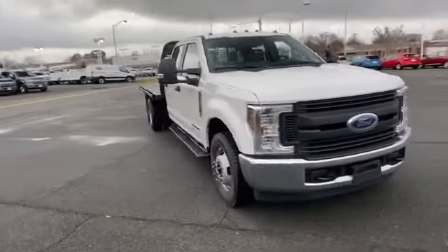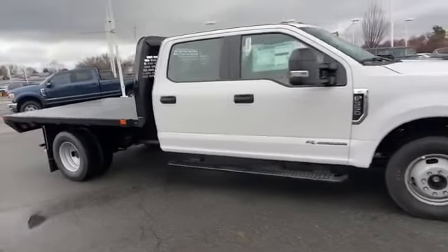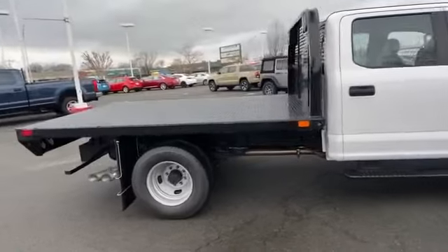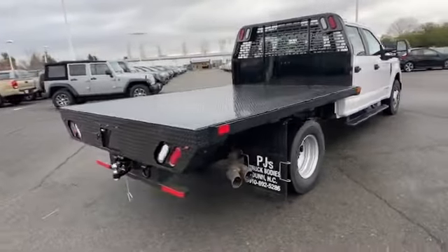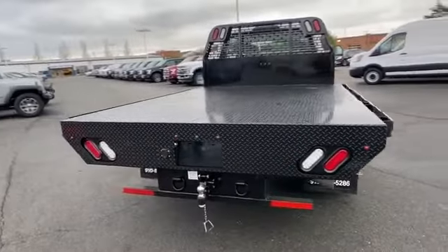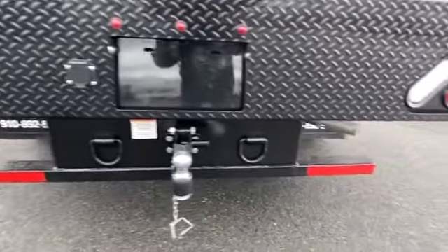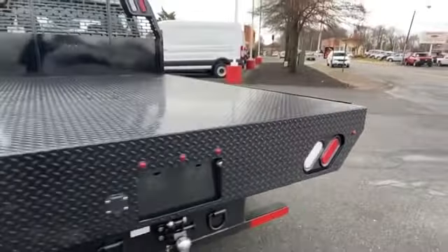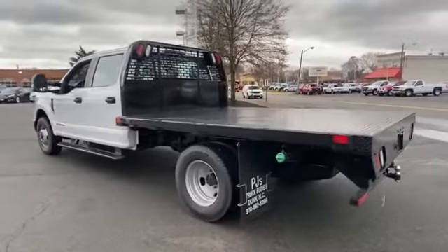Automatic headlights, dual rear wheels, adjustable steering wheel, daytime running lights, traction control, variable speed intermittent wipers, air conditioning, ABS, front side airbag, rear side airbag, front side head airbag, four-wheel disc brakes, rear wheel drive, eight cylinder engine, and tow hooks.